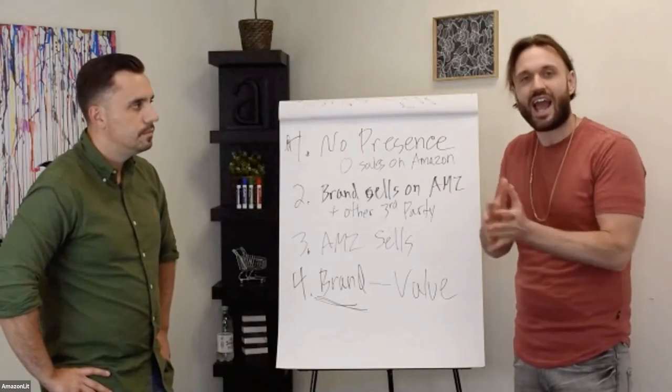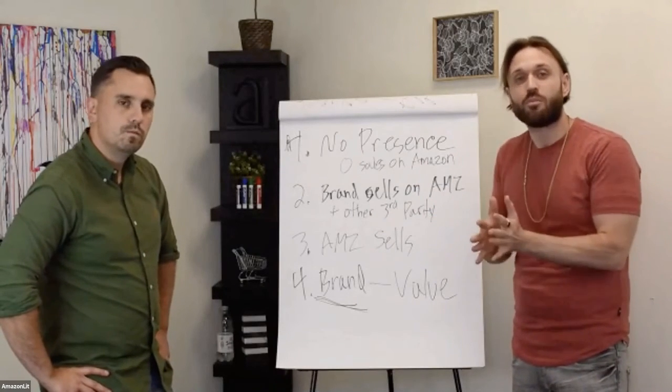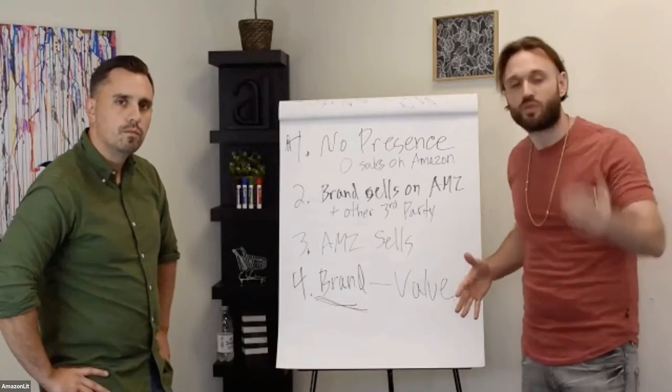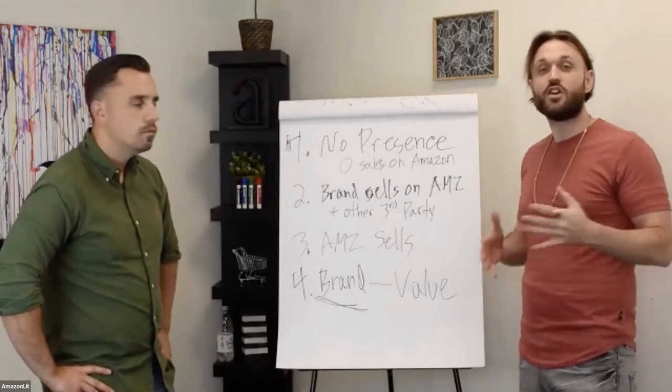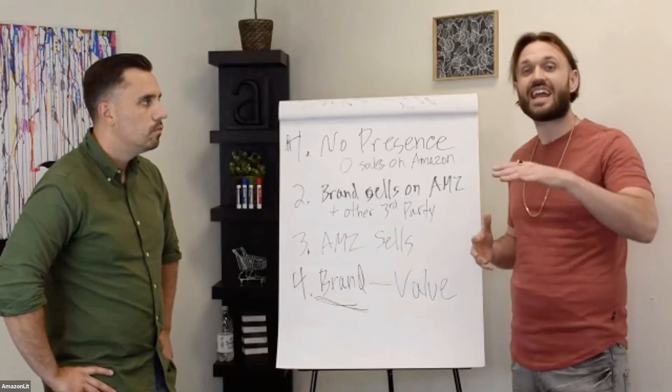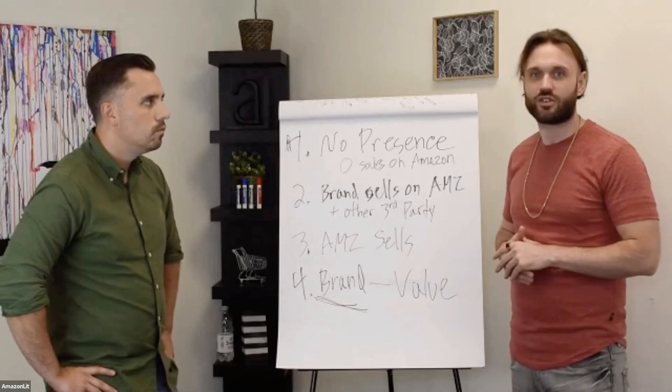You've got to have specific pain points, understand the reasoning behind those pain points, and then address those pain points for them, so they are like, 'Wow, these sellers know what they're talking about. They stand out above all the other Amazon sellers that reach out to us.'